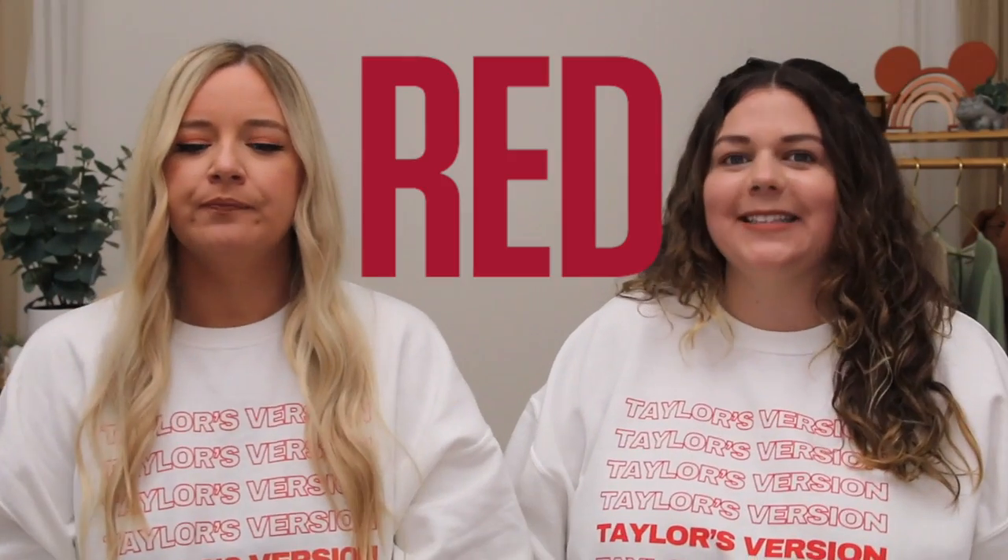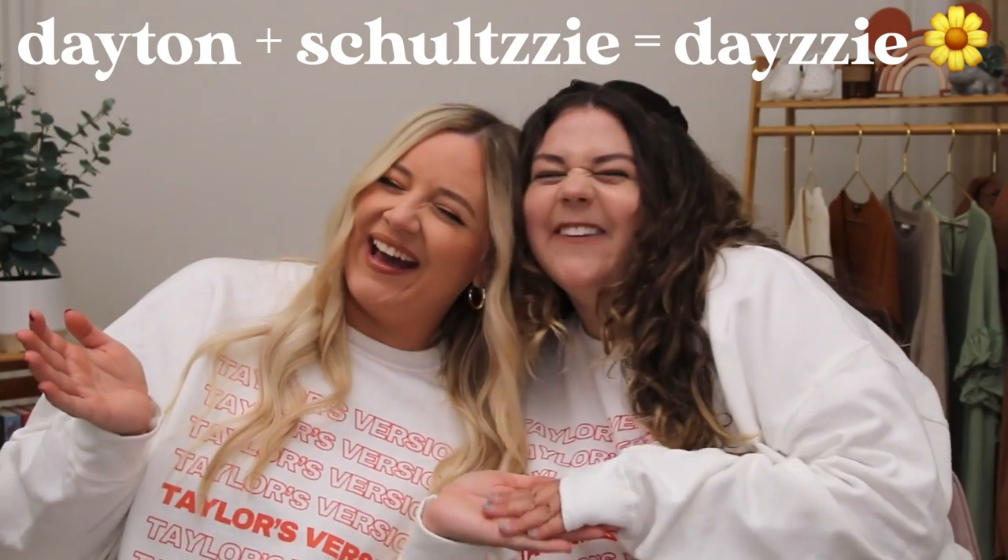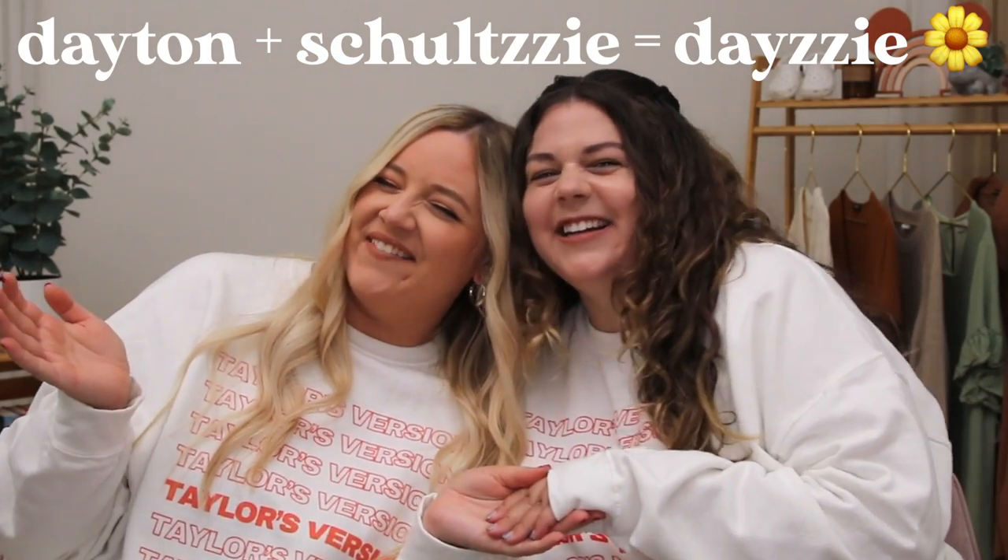Are you ready? I am red-y. Red-y. Much to yours and my excitement, Daisy is back. We're back and better than ever. We're pretty excited because Sierra reached out to me a couple months ago and was like, hey, do you want to make a Taylor Swift collab together? And I was like, I've never wanted anything more in my entire life.